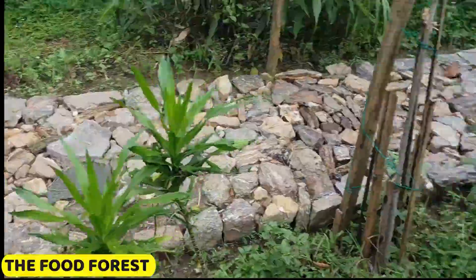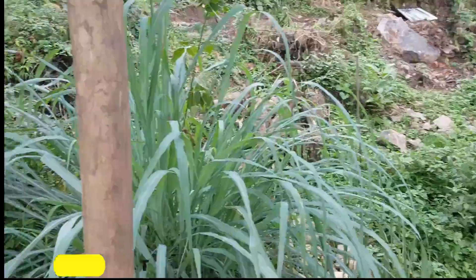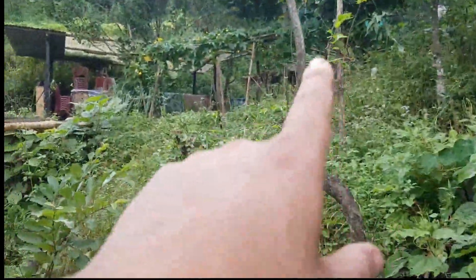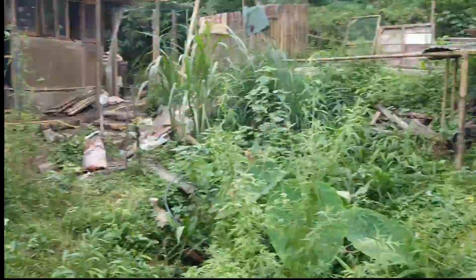In our food forest, we have planted around 780 plants featuring approximately 76 different varieties of fruits along with a selection of medicinal plants such as Indrajal. This diverse ecosystem promotes biodiversity, enhances resilience, and provides a variety of nutritious produce. It's a wonderful example of sustainable agriculture where we can enjoy the benefits of both food and medicine while nurturing the environment.